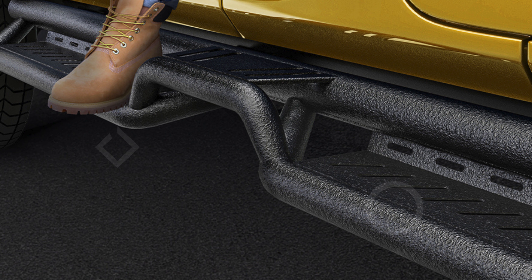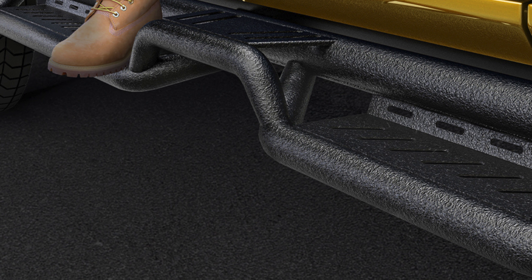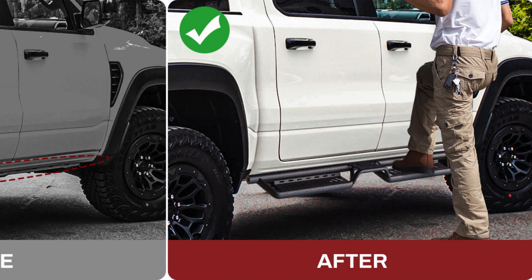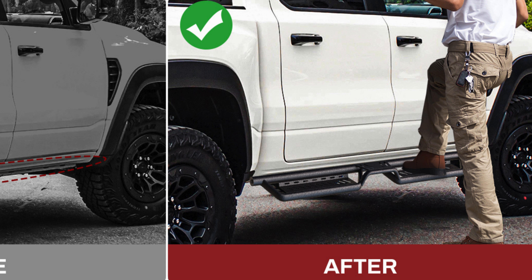The running boards are finished with a dual-stage textured black powder coating, providing a sleek appearance while delivering superior protection against rust and corrosion. This weather-resistant coating ensures the boards can withstand harsh environmental conditions including heavy rain and snowstorms. With Yeta Motor running boards, you can enjoy both practical functionality and a stylish enhancement for your GMC Sierra, making them a versatile and valuable addition to your vehicle.